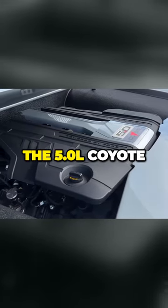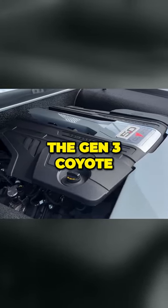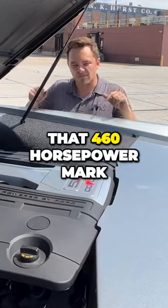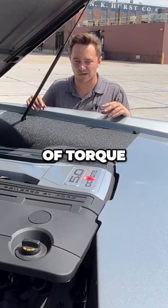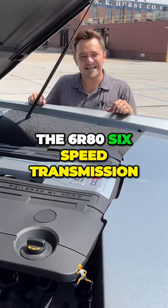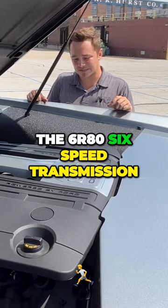The 5-liter Coyote — this one is the Gen 3 Coyote, right around that 460 horsepower mark, about 420 foot-pounds of torque. From Ford, it's got the 6R80 6-speed transmission.